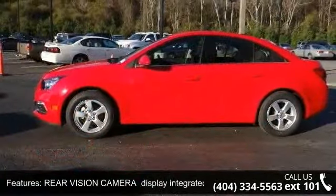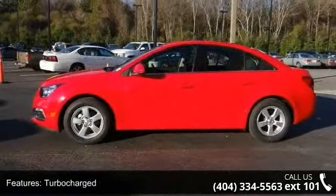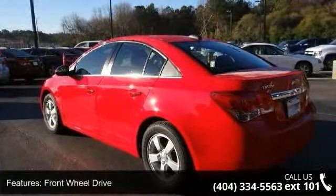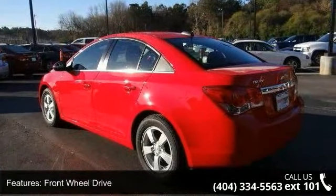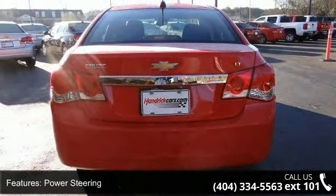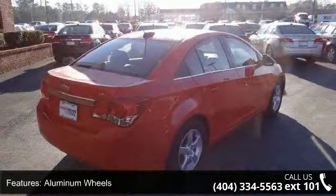This vehicle's top features include preferred equipment group, rear-vision camera display integrated into Chevrolet MyLink radio, turbocharged, front-wheel drive, power steering, aluminum wheels, automatic headlights, daytime running lights, MP3 player and Bluetooth connection.